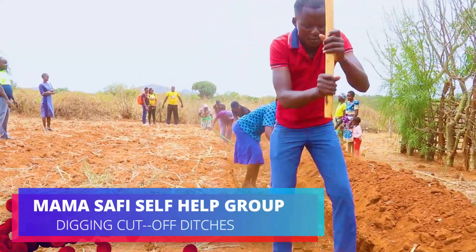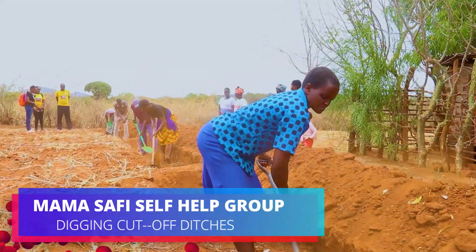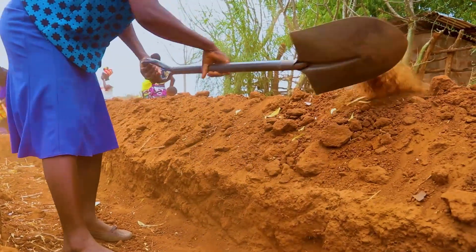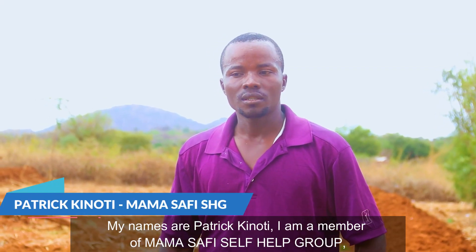Another technique that has changed the way farmers manage water is the creation of cut-off ditches and sunken beds. Cut-off ditches are dug across the slope to hold runoff water, reducing its speed and preventing soil erosion within the farm.